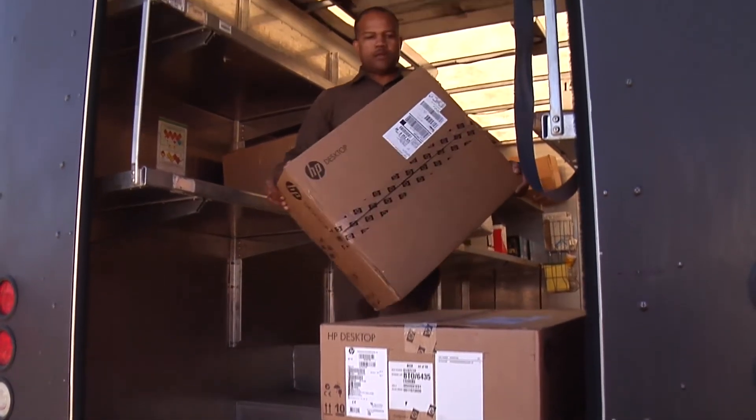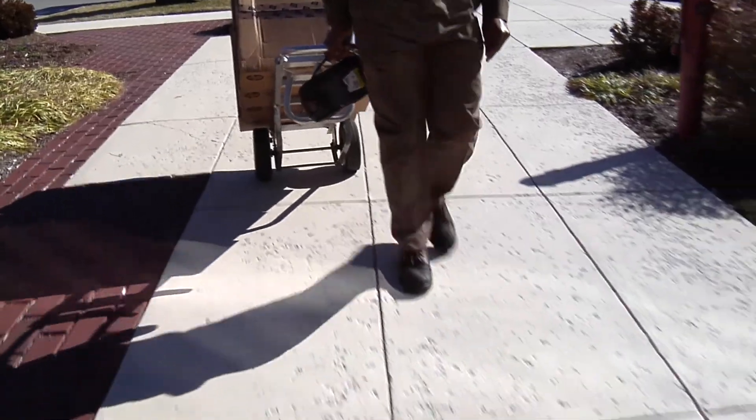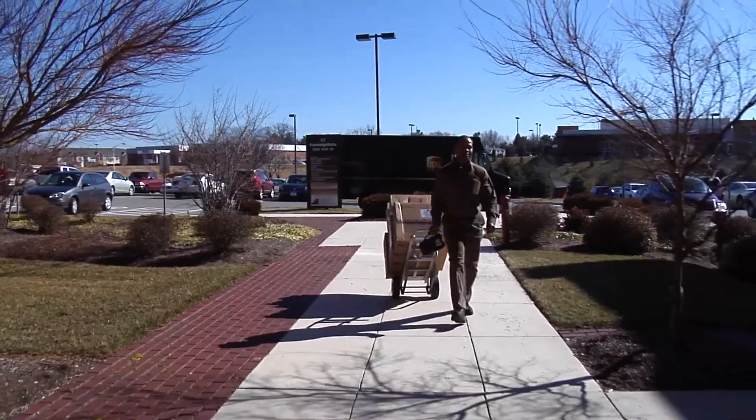When you practice over and over again, your balance actually gets better and you're much more stable. UPS uses the simulator to train its employees how to lose their balance yet still maintain control of their bodies.